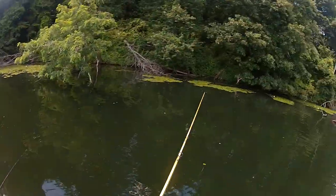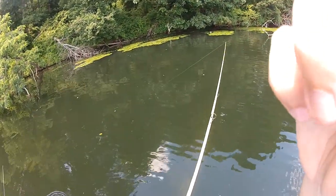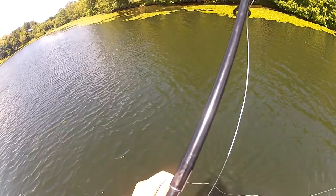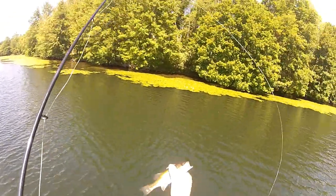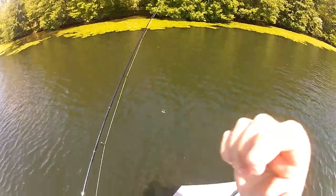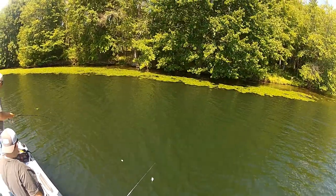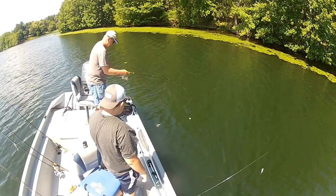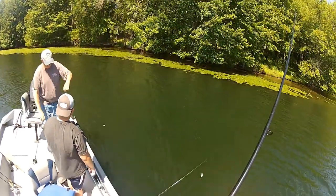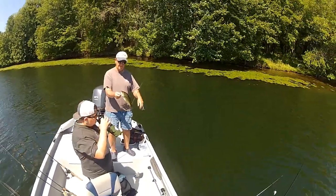Crappie. First monster bass of the day right there - he's a little guy. Go get your big brother - or how about grandma, right Jake? On the chatterbait - got him, need the net. He's not huge but he's nice, best one of the day for sure. Still not a big one for in here, but maybe they're gonna start to bite. Healthy fish, fun on a chatterbait.